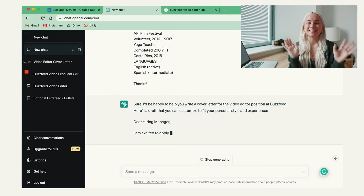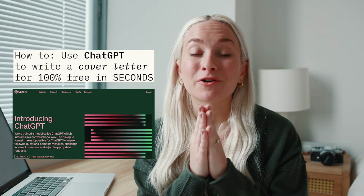What a time to be alive, you guys. This software is incredible. Hello and welcome to my channel. My name is Erin McGoff and I'm a filmmaker and career educator, and today we are talking about how to use ChatGPT to write a cover letter in a matter of seconds.